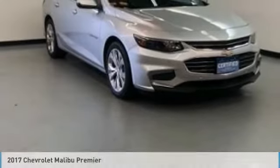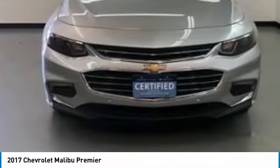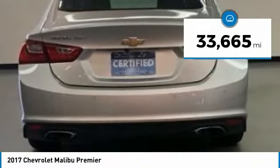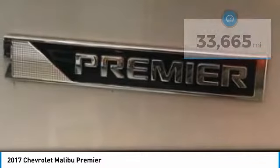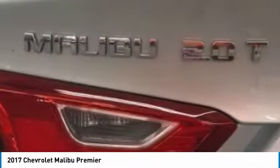We are pleased to show you the 2017 Malibu. A combination of performance and fuel economy, the Malibu is a great commuting car and is priced below $20,000. This vehicle has less than 35,000 miles. Take this vehicle for a spin and see why so many shoppers are now proud owners.